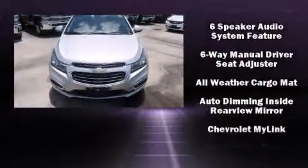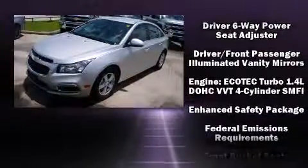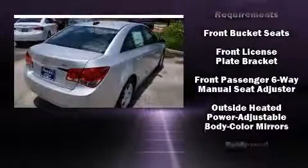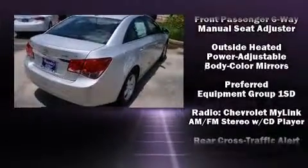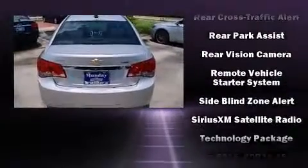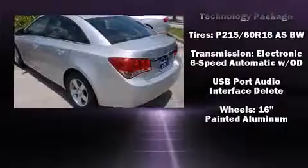Chevrolet also prioritized safety and security with features such as head curtain airbags, front and rear side impact airbags, traction control, brake assist, ignition disabling, OnStar, and ABS brakes. With electronic stability control supplementing mechanical systems, you'll maintain precise command of the roadway.